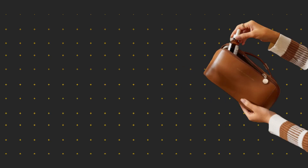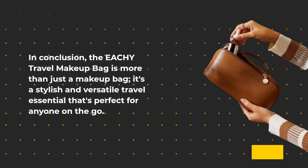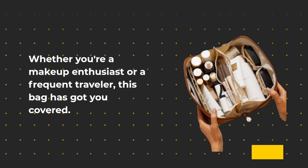In conclusion, the EACHY Travel Makeup Bag is more than just a makeup bag. It's a stylish and versatile travel essential that's perfect for anyone on the go. Whether you're a makeup enthusiast or a frequent traveler, this bag has got you covered.